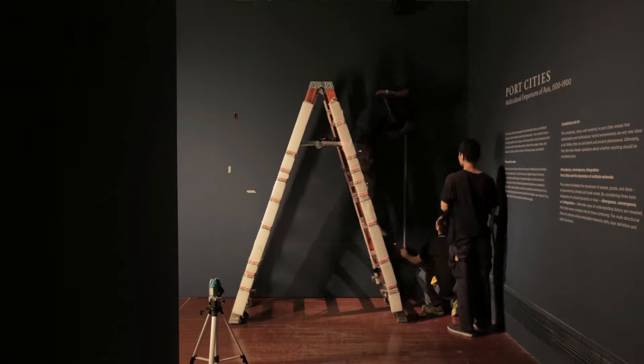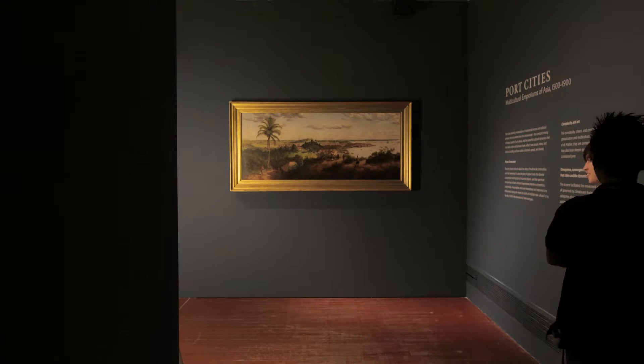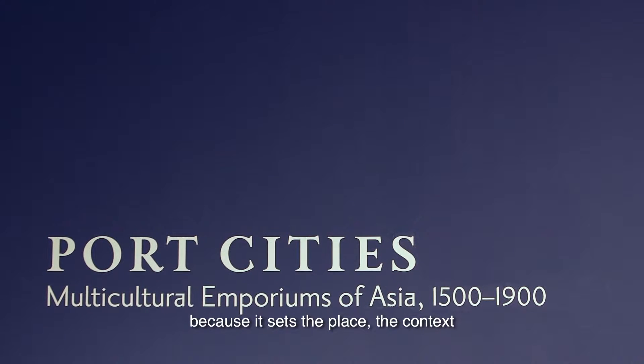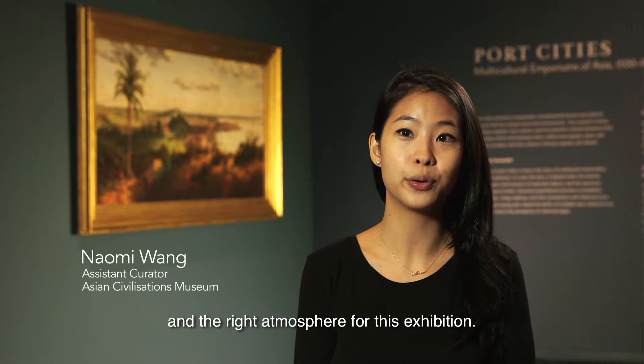Absolutely beautiful. This painting is important for the Port Cities exhibition because it sets the place and the context and the right atmosphere for the exhibition.